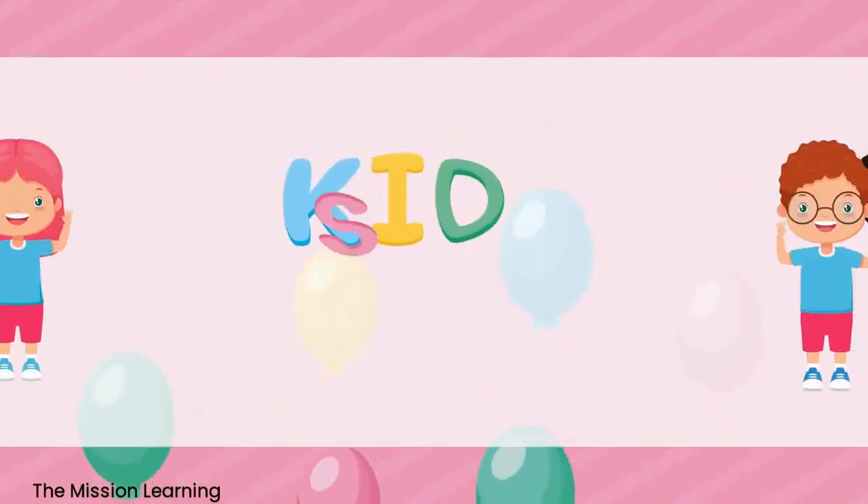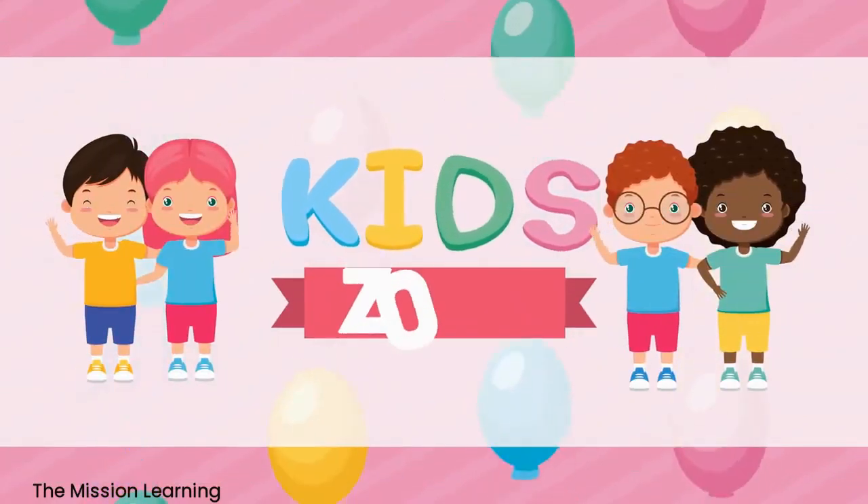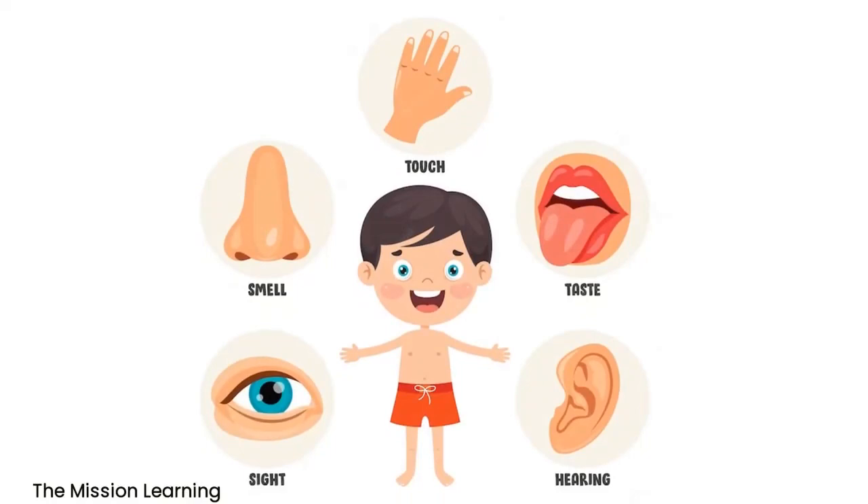Hello kids! Today we learn about sense organs. There are five sense organs.